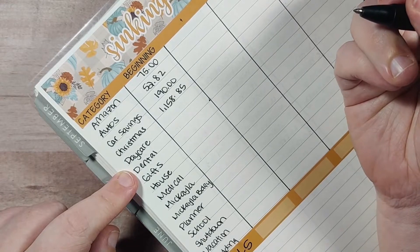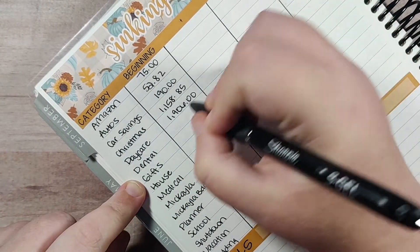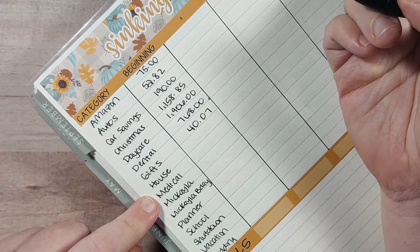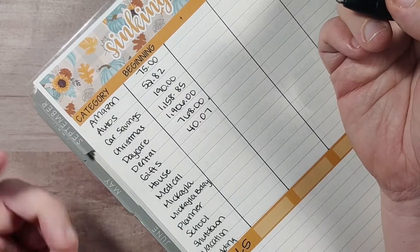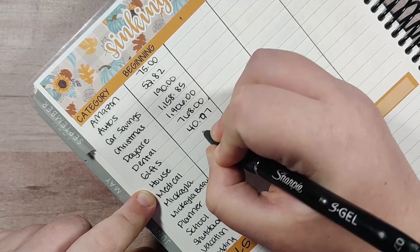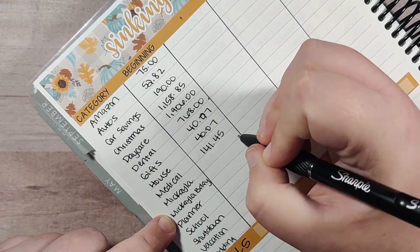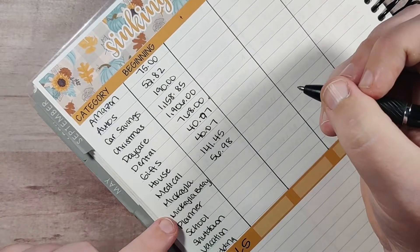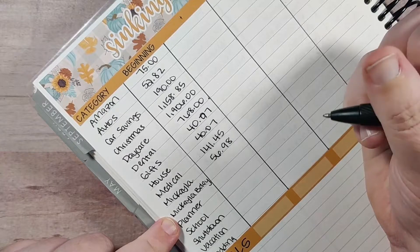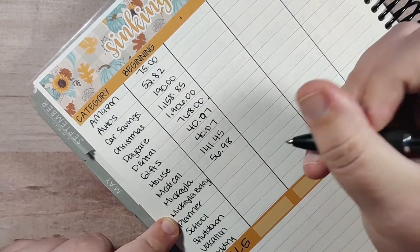$85 — I did do some Christmas shopping in September, so that's why that one's not an even number. Daycare, we have $19.06. Dental is $7.68. Gifts, we have $40.77. We're not really getting together a lot for family birthdays right now, so we don't really need a lot in there. House is $40.07. Medical, we have $141.45. Mikayla, we have $56.98 — we did get her some clothes in September because she is moving into 3T and it got really cold all of a sudden and we didn't have a lot of pants in 2T and 3T for her.